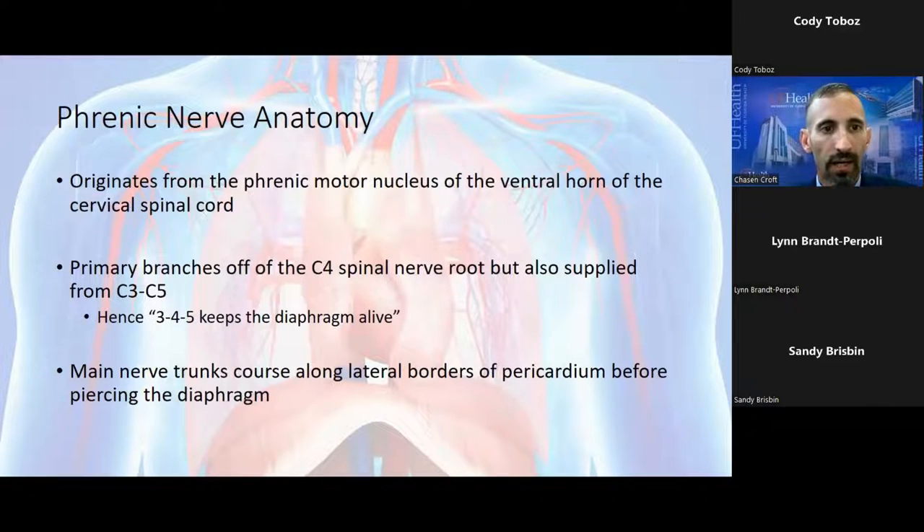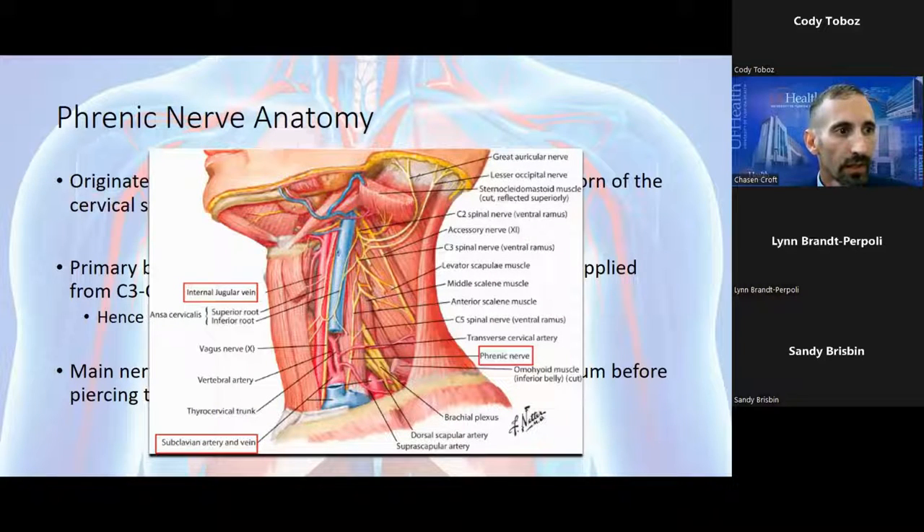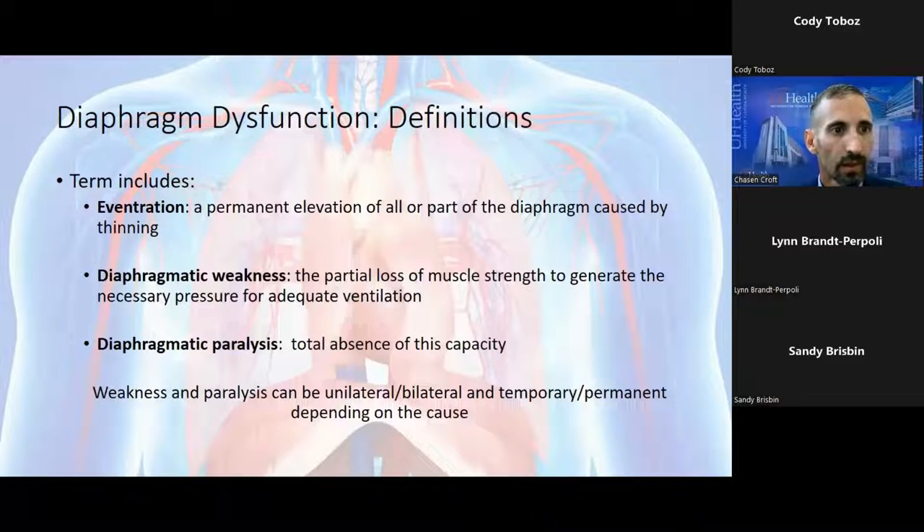The diaphragm is controlled by the phrenic nerve, which originates from the phrenic motor nucleus of the ventral horn of the spinal cord. The branches primarily come off of the C4 nerve root, with smaller branches from C3 and C5 — giving us the mnemonic '3, 4, 5 keeps the diaphragm alive.' As the main trunk descends down the neck, it goes posterior to the subclavian veins, laterally along the pericardium, and eventually branches within the hemidiaphragm, generally following the course of the phrenic vessels.